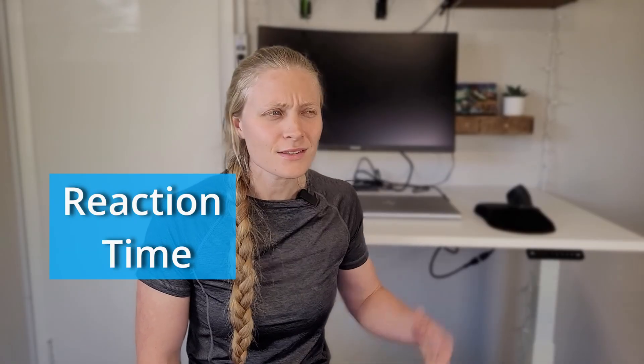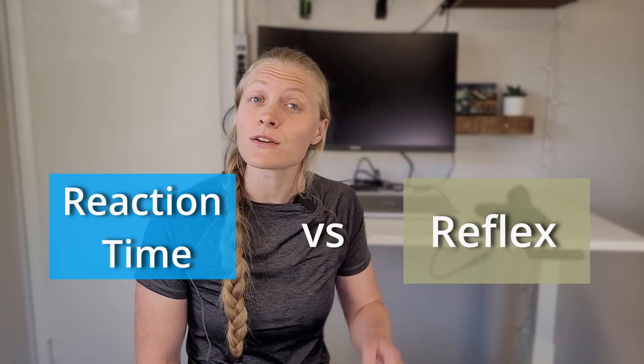People talk about having a fast reaction time. Is this the same thing as a reflex, though? No, they're different. Reflexes happen much faster.